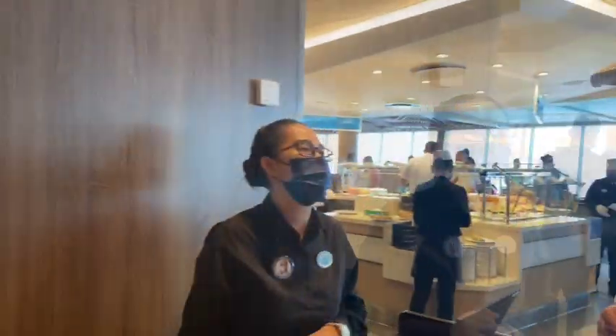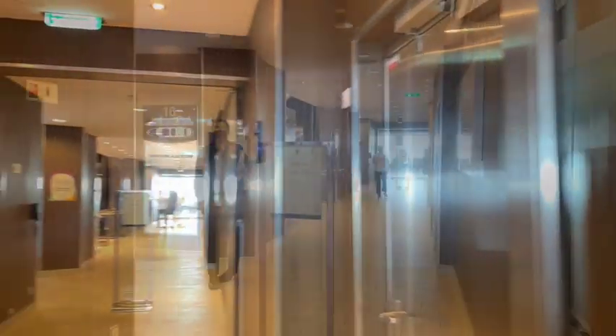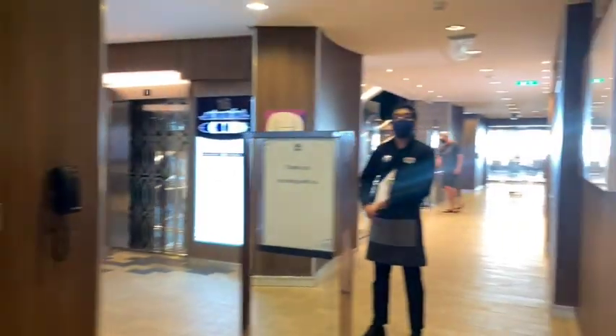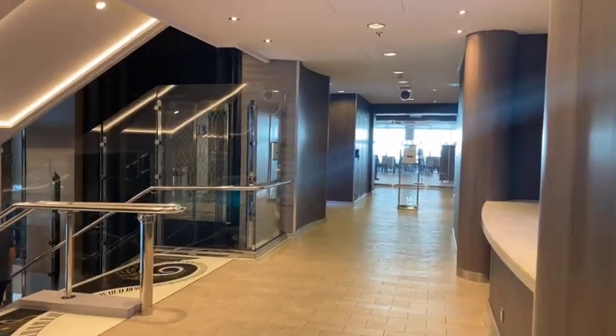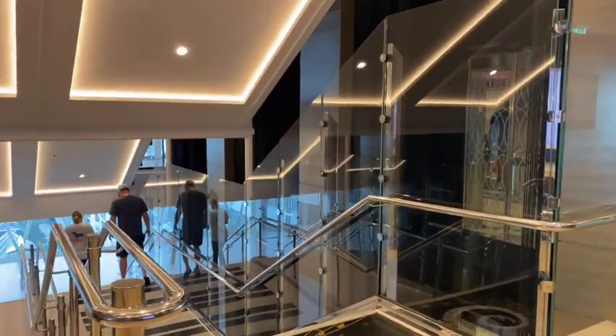Did you have a good breakfast? Yep, we did. Did you log out? Thank you. And one of my favorite spots — the musical staircase.